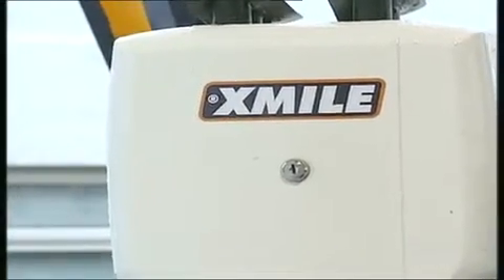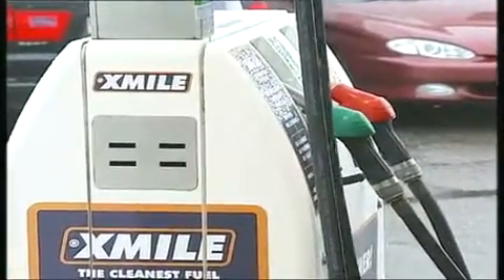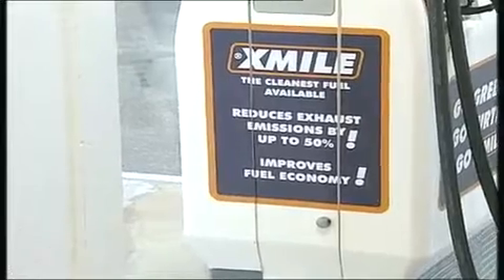But if the vehicle were used for another hour or hour and a half, it would be down to a 50% reduction in emissions, purely because the enzyme is helping the fuel to ignite properly. X-mile has already asked the Planning and Environment Minister, Freddie Cohen, to support the new fuel, and has now decided to make Jersey the centre of its business operations.